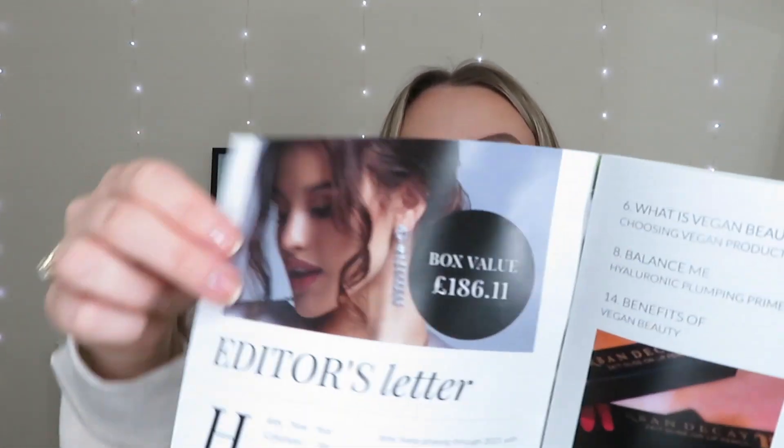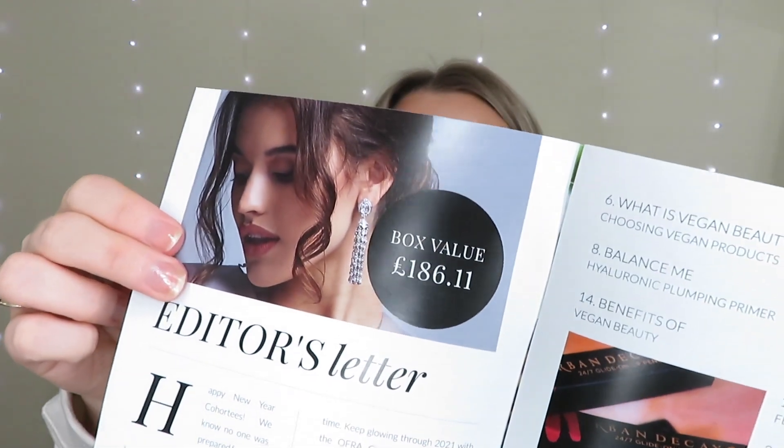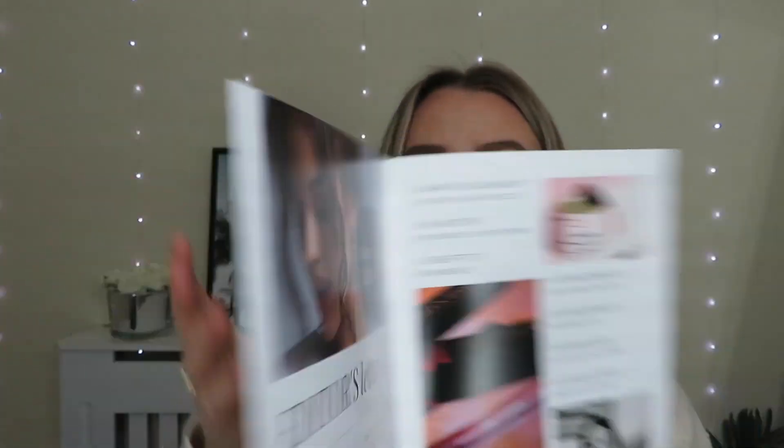At the beginning of the booklet they also tell you how much the box is worth. This month it's worth £186.11. So when you're paying £39.99 a month, it's definitely worth it. And honestly, we've got some incredible brands in this one. I think I said last month that the December box was my favourite ever box so far — I think this one has just topped it. Such a fab box. So let's dive right into it.